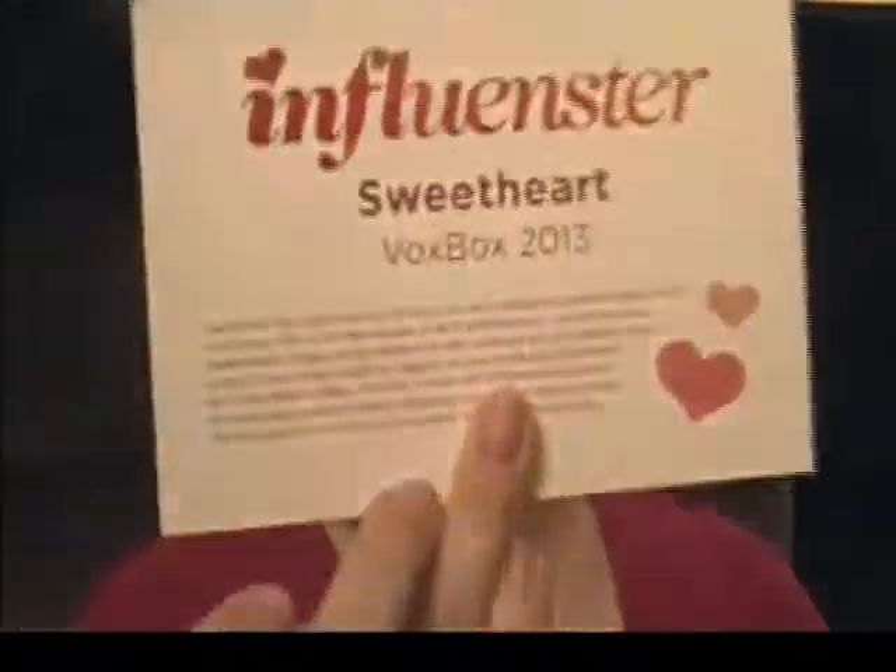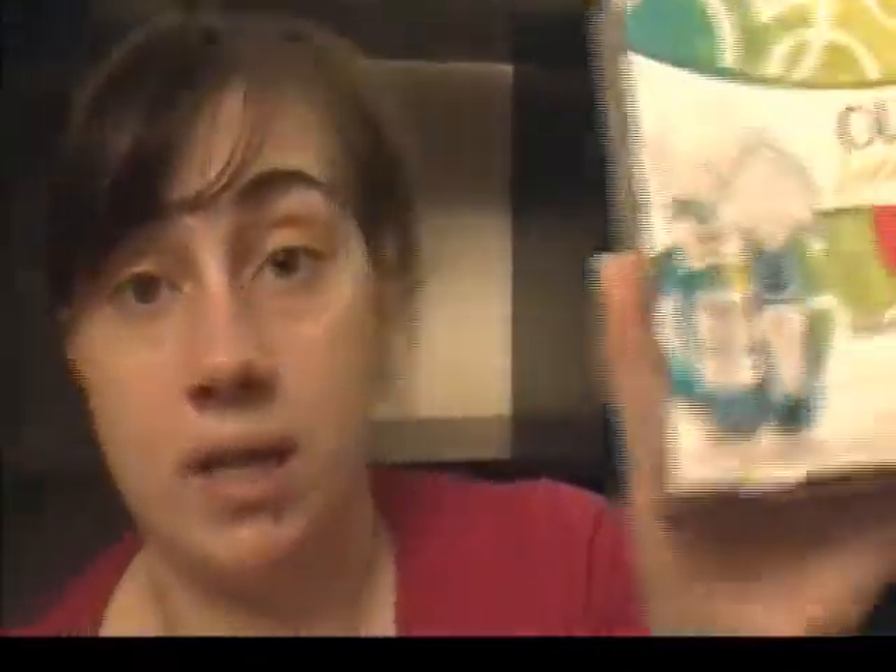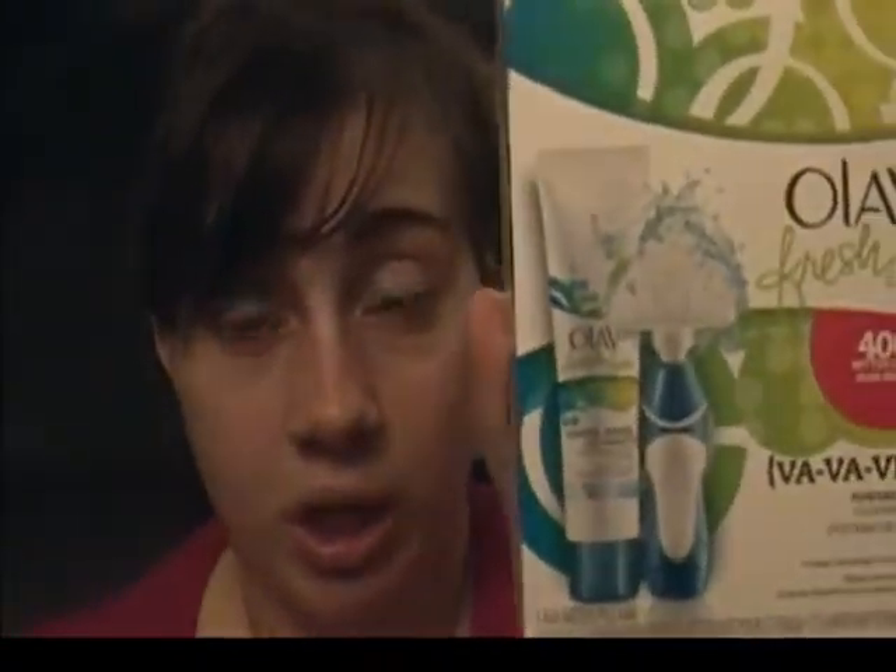Here's the box — it's kind of small. I have this card from Influencer that gives a description of all of the items inside. The first item is the Olay Fresh Effects Va-Va-Vivid Powered Contouring Cleansing System, which comes with an electronic battery-powered brush and a cleanser.